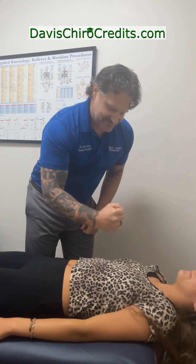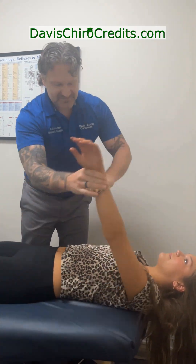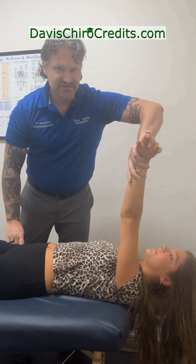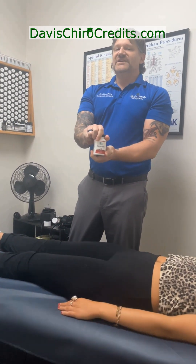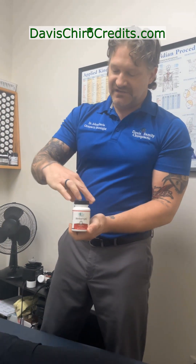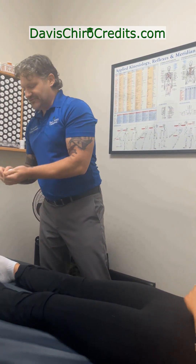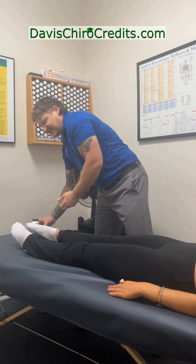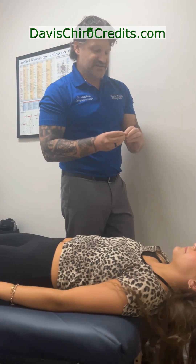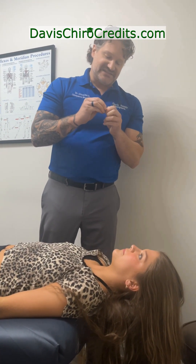We can give her an activated form of B vitamins to help with the methylation of her liver pathway. We'll see if this improves her range of motion and takes away the soreness of the reflex. I'm going to have you taste this.